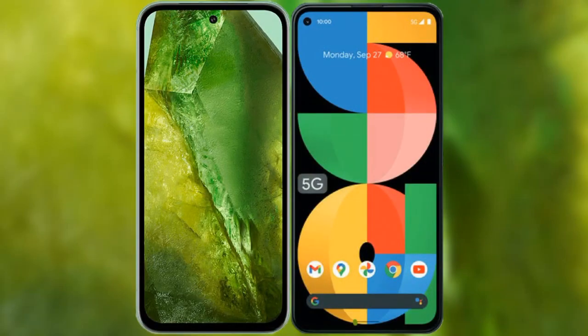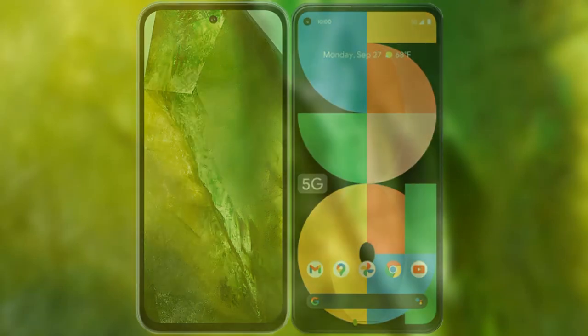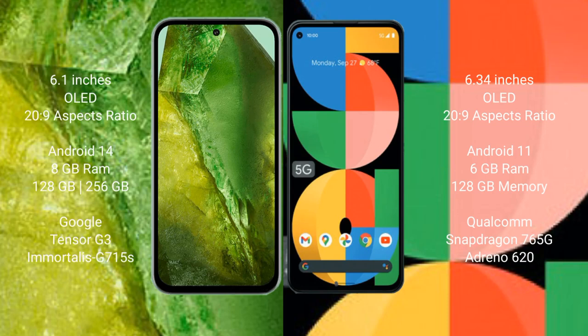I will compare the new Google Pixel 8a with the Google Pixel 5a. The Google Pixel 8a comes with a 6.1-inch OLED display, and the Google Pixel 5a comes with a 6.34-inch OLED display.